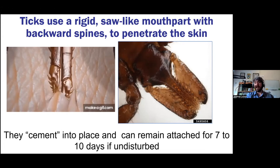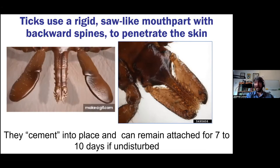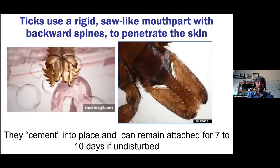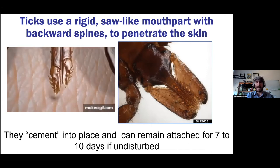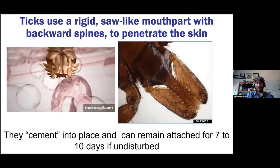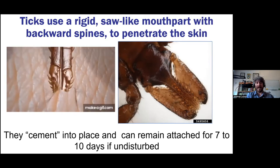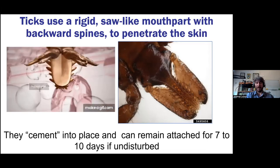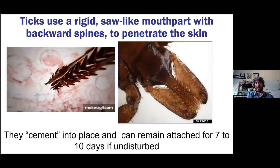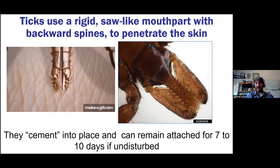Most people find a tick before that period is up, but I have had multiple clients where that wasn't the case. My favorite: when I was an extension agent for the University of Nebraska, a client came in after a ten-day camping trip. She'd gotten home, laid down reading, felt something weird on her belly button, pulled her shirt up, and a tick was crawling out. It had been hidden there for probably nine to ten days feeding on her. They're very sneaky — these attributes are what make them so successful.